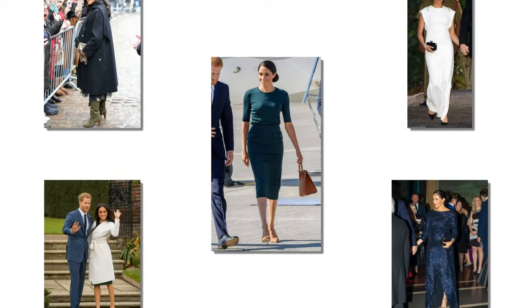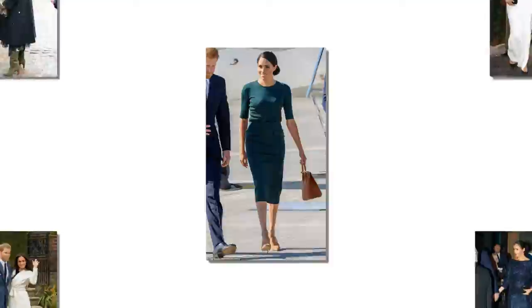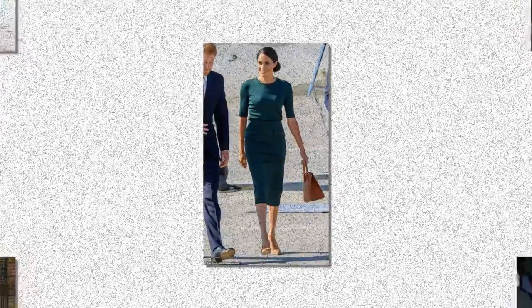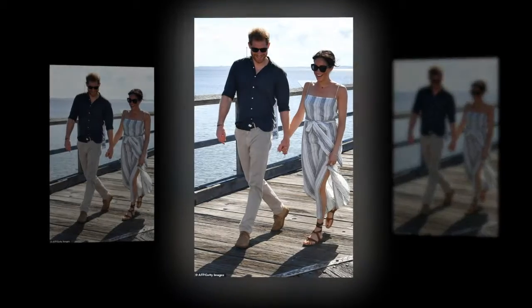During one royal engagement Meghan stayed loyal to Givenchy, the same label who designed her wedding dress, and opted for two bespoke outfits from her go-to label, while the following day her pricey dress cost a whopping £1,404 alone. So how much did her outfits cost in total?